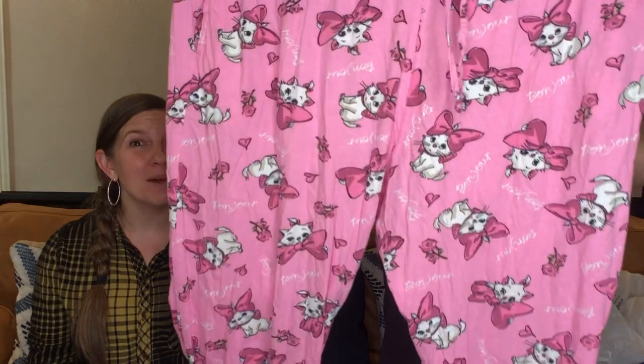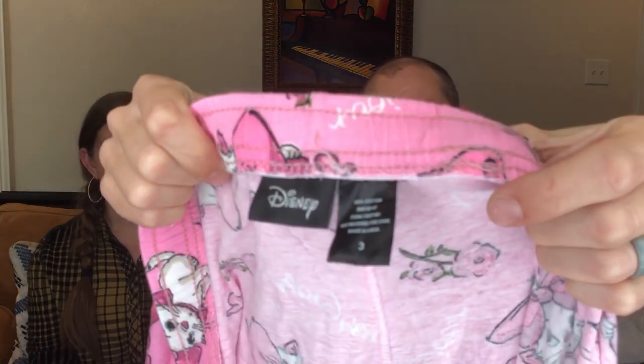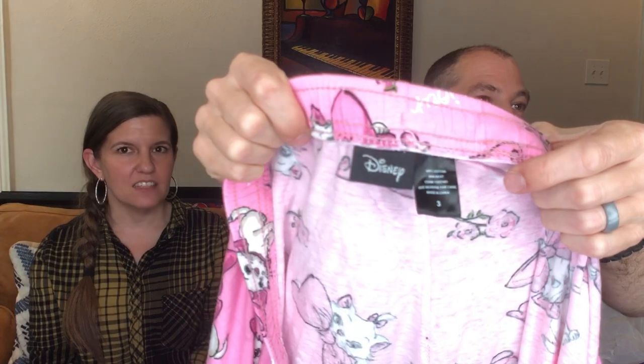Do you guys remember our What's Sold? We just sold this cat in plush form. This is a pair of Aristocats 3X Disney pajama pants, and they are amazing. There's a following for Aristocats that we never knew about. We started selling plush and now we've sold three Aristocats plush for a lot of money.